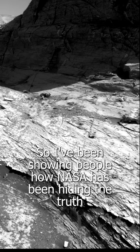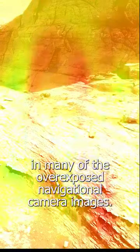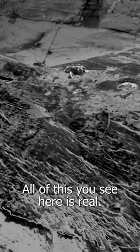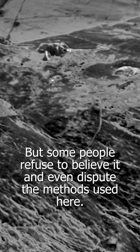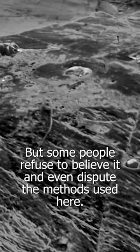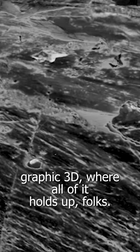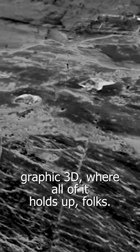I've been showing people how NASA has been hiding the truth in many of the overexposed navigational camera images. All of this you see here is real, but some people refuse to believe it and even dispute the methods used here. We use multiple angles and view the results in stereographic 3D, where all of it holds up, folks.